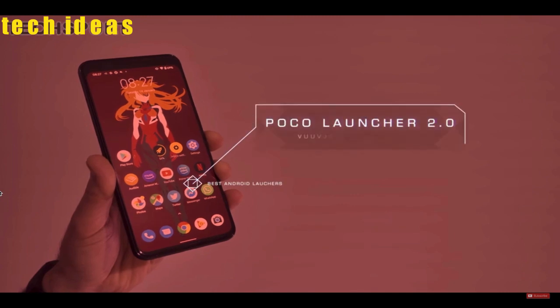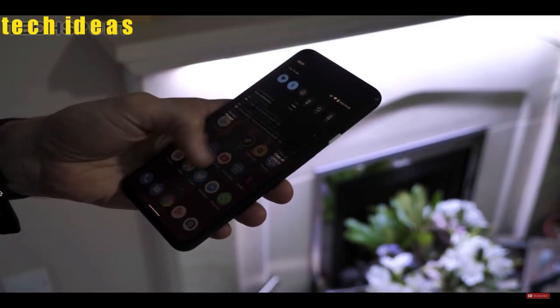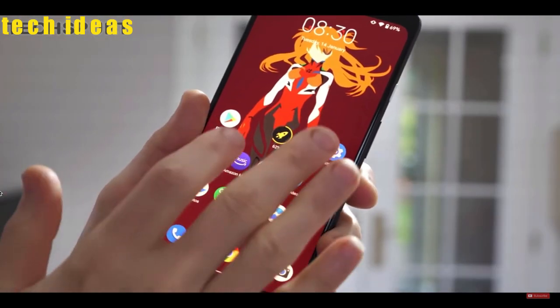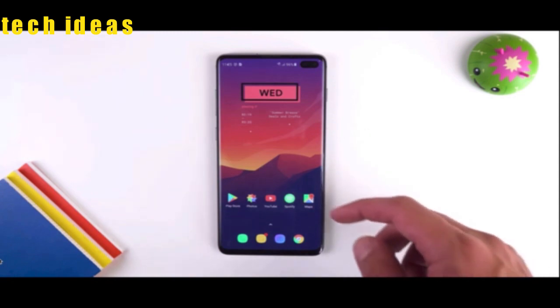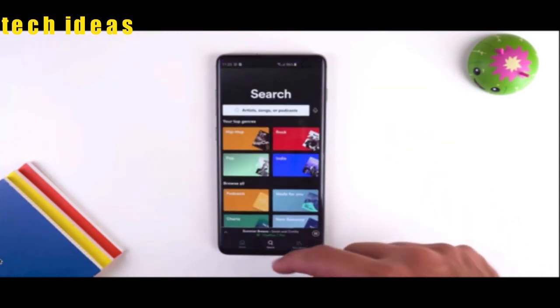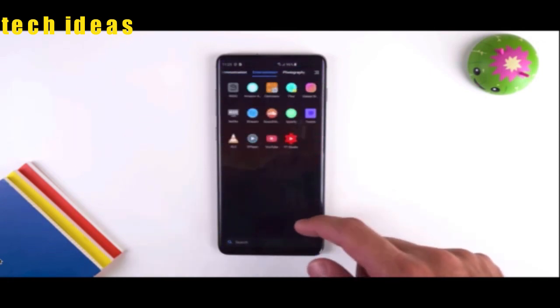Next is the Poco Launcher. This launcher got popular with the Poco phone and has now been updated to work nicely with Android 10, complete with the latest features like dark mode to save battery. The Poco Launcher is a quick and light launcher that won't drain your battery life and will give you a lot of cool improvements over stock Android.